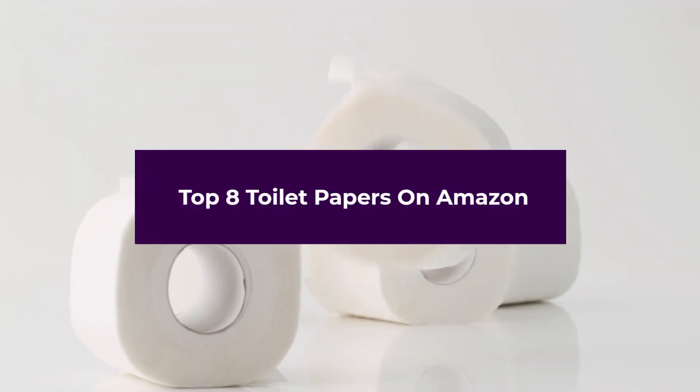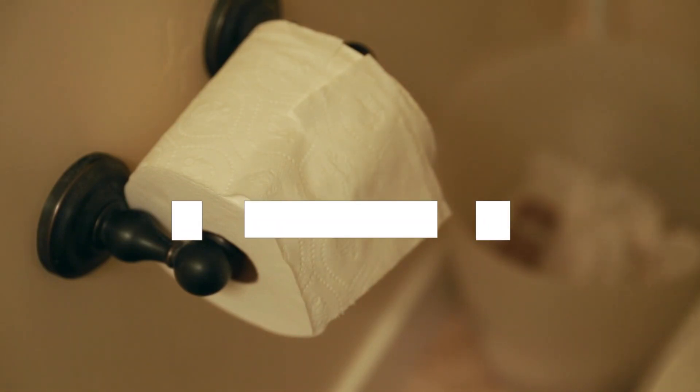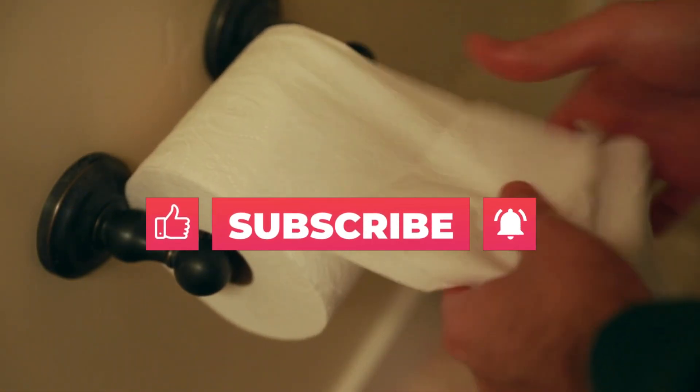In this video, we are going to talk about the top 8 toilet papers on Amazon. So before starting, please like this video and subscribe to this channel for future updates.